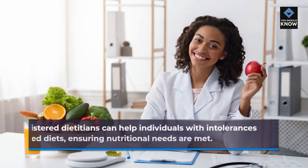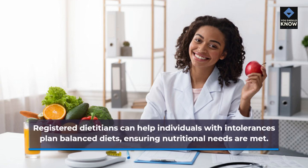Dietary Guidance: Registered dietitians can help individuals with intolerances plan balanced diets, ensuring nutritional needs are met.